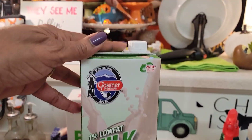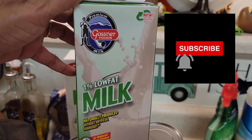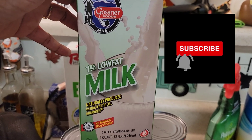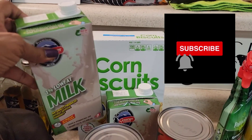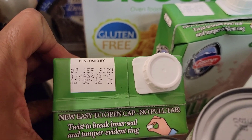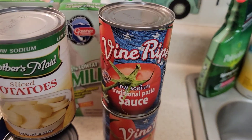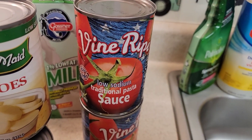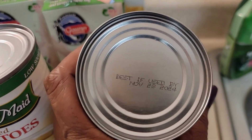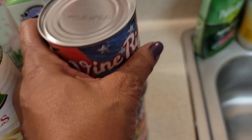I also got two boxes of the Gossner Foods — y'all know Dollar Tree sells this 1% low fat milk. I got two of those and those expiration dates are September 3rd, 2023. Then I got two of the vine ripe low sodium traditional pasta sauce, which I've already used before and it's really good. They're best by November 25th, 2024.